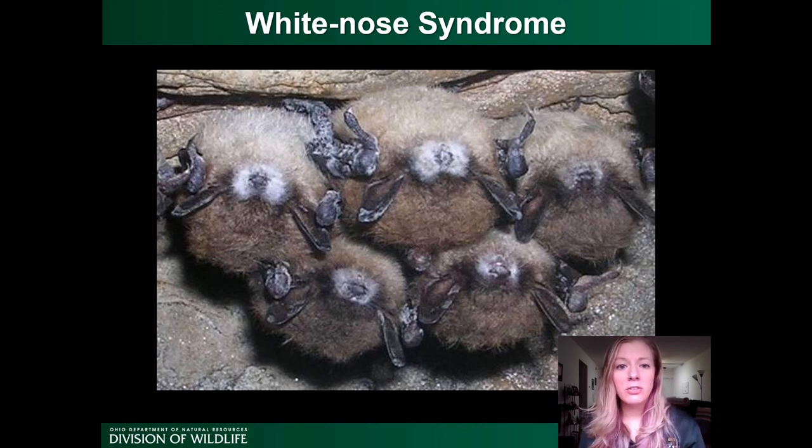The PD fungus is thought to have accidentally been introduced to the United States from Europe. It was first discovered in New York in 2006 and has since spread to 35 U.S. states and seven Canadian provinces. White-nose was first documented in Ohio in the winter of 2011 or 2012.